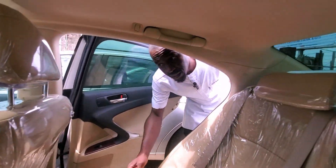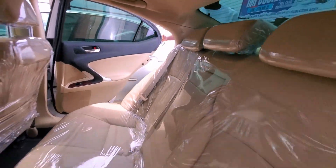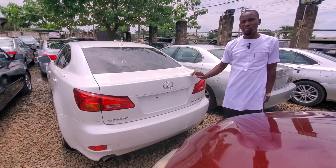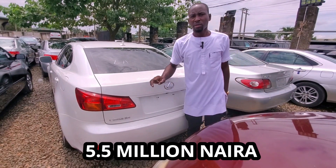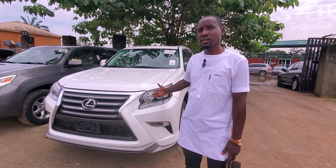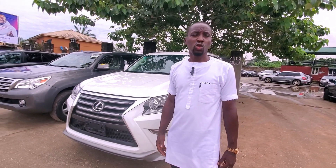This is the back with the AC vent. This is the Lexus IS250 2007 model — 5.5 million. This is the Lexus GS460 2011, upgraded to 2016, V8 engine.